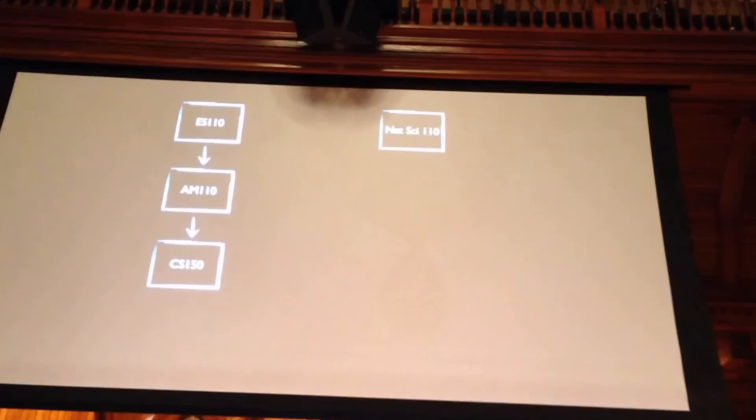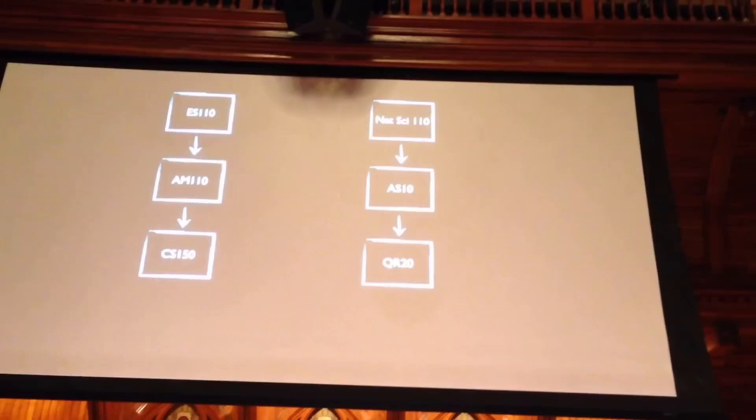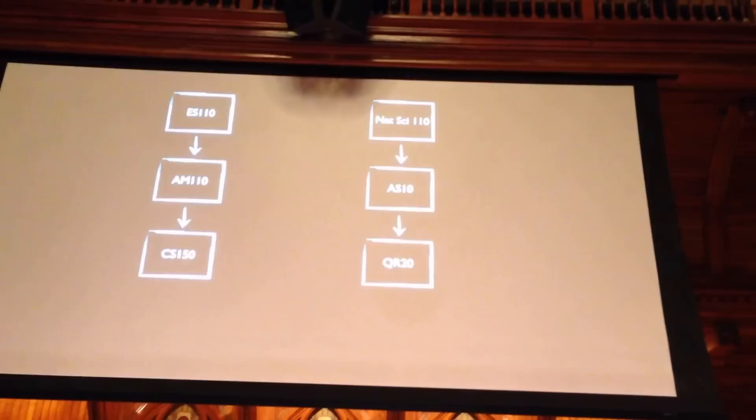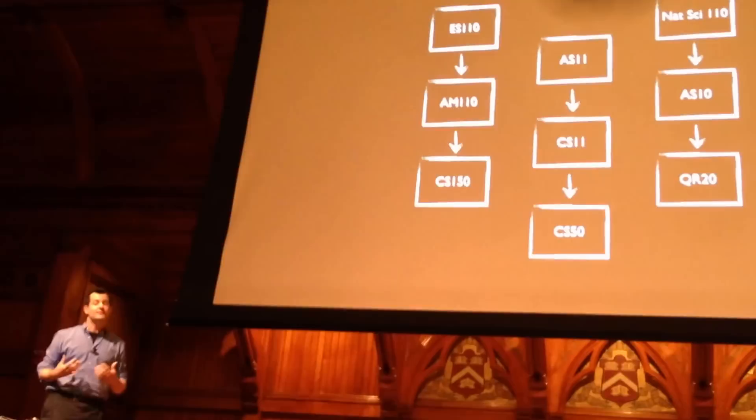Meanwhile, perhaps more of you might recall Natsai 110, which was another predecessor of ours, which over time evolved into something called AS10, and ultimately into QR20. Along the way, a third branch forked off from these two lineages — one focused on concentrators, one on non-concentrators — first called Applied Sciences 11, then Computer Science 11, until in 1989 CS50 was born.